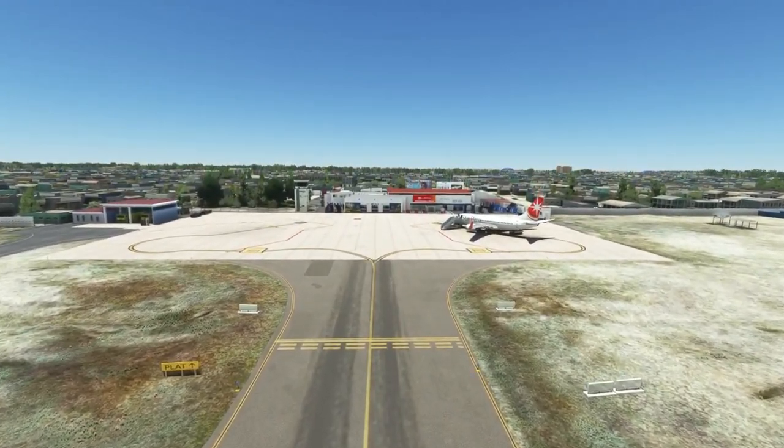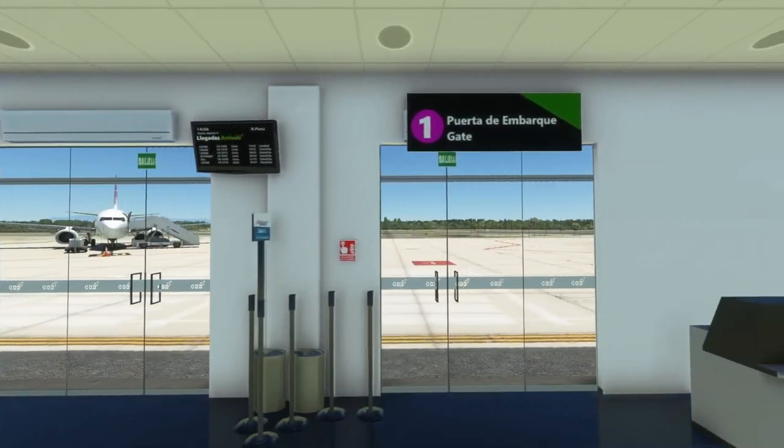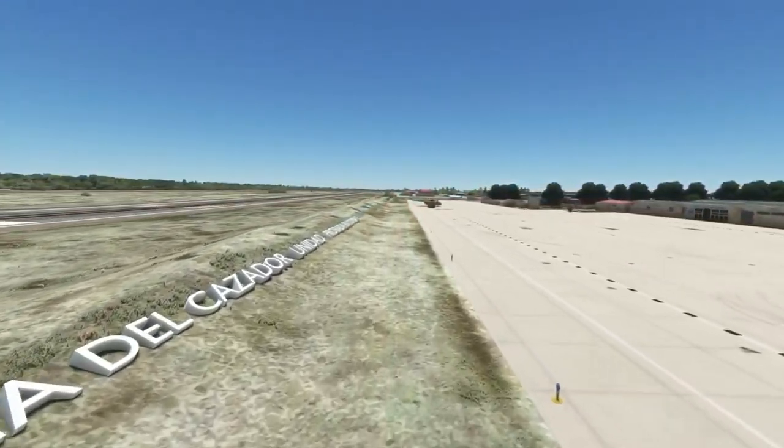The scenery includes an accurate representation of the airport featuring PBR texturing, modeled terminal interiors, and static military aircraft. It is available for purchase on SimMarket for €7.99.